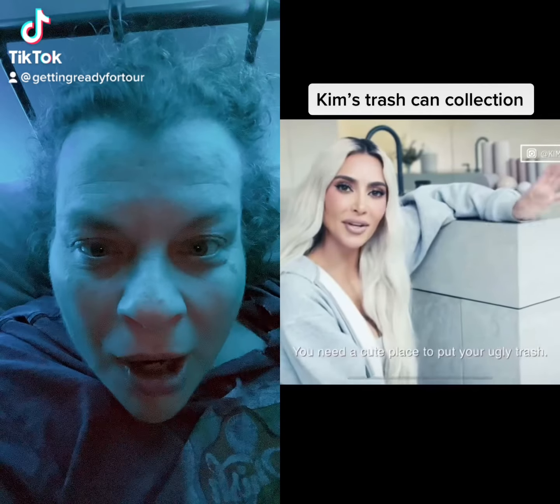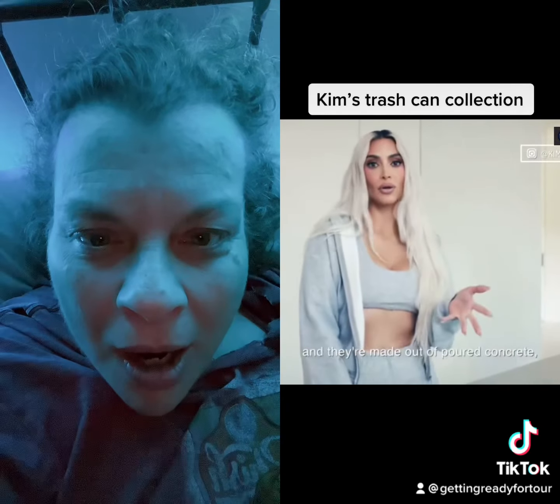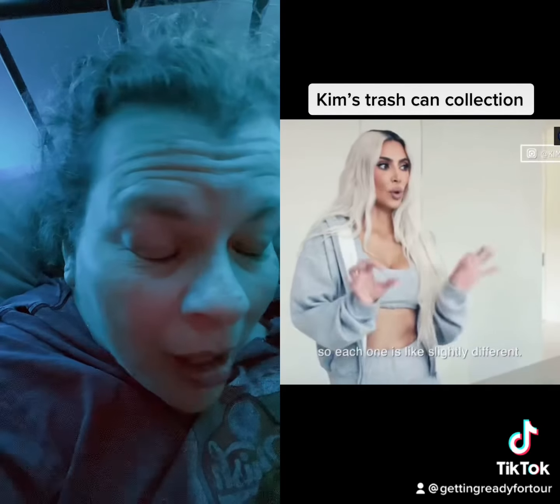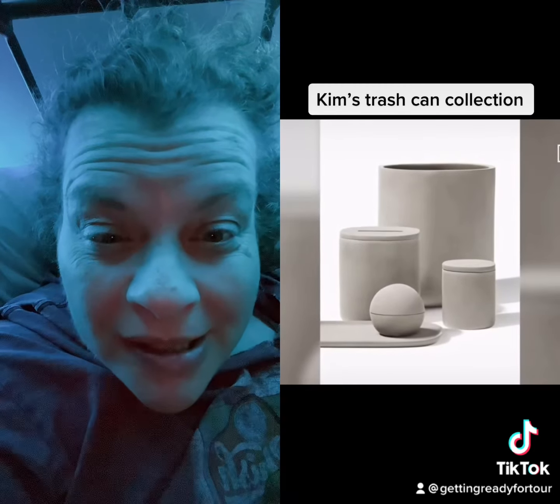You need a cute place to put your ugly trash. We're launching with five accessories and they're made out of poured concrete, so each one is slightly different. You heard that right — poured concrete. So does that mean heavy as hell too?